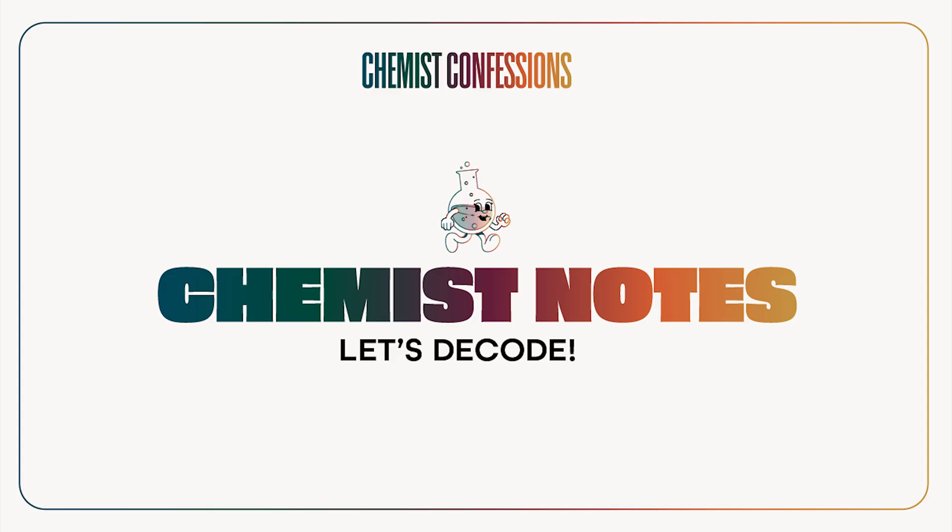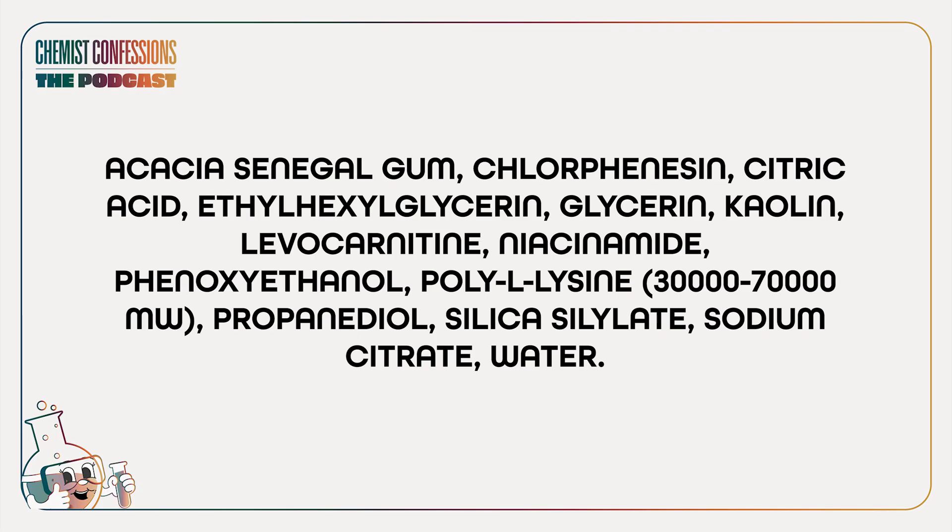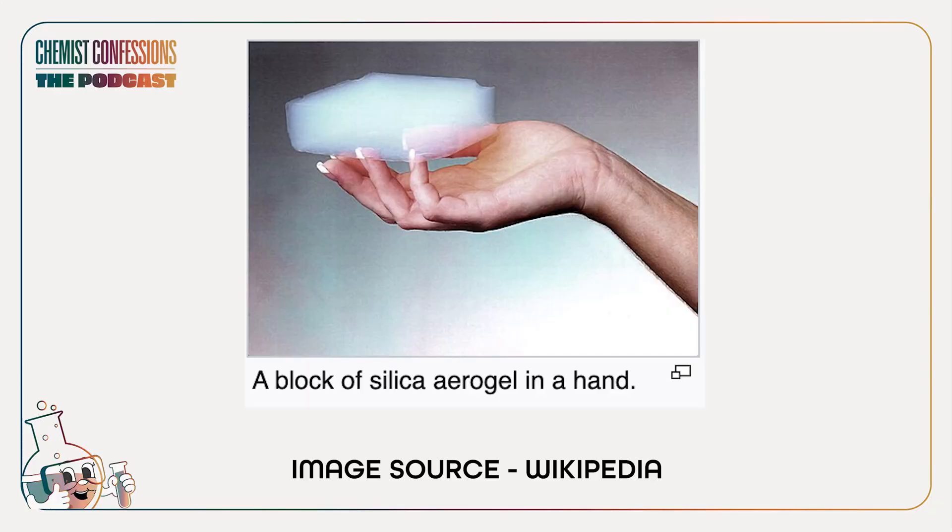That leads us to some chemist notes, because there are formulation things to keep in mind. Most of these, except De La Cruz, will come with some level of oil absorption powders. The Ordinary contains kaolin clay, glycerin, niacinamide, and silica silicate — which is aerogel. Aerogel actually came from engineering — it was a major material science innovation — and it ended up in cosmetics because its characteristic is being a great oil absorber.